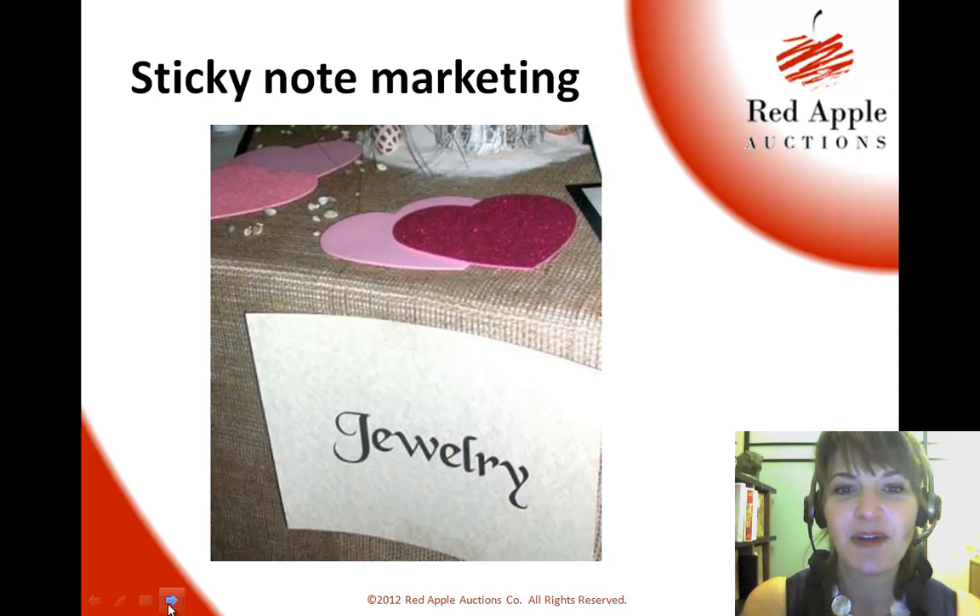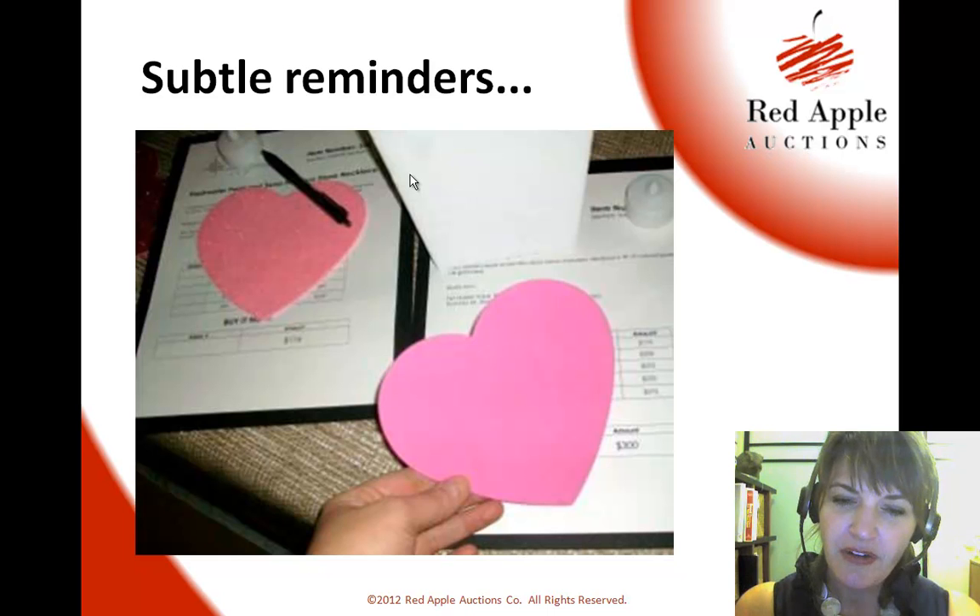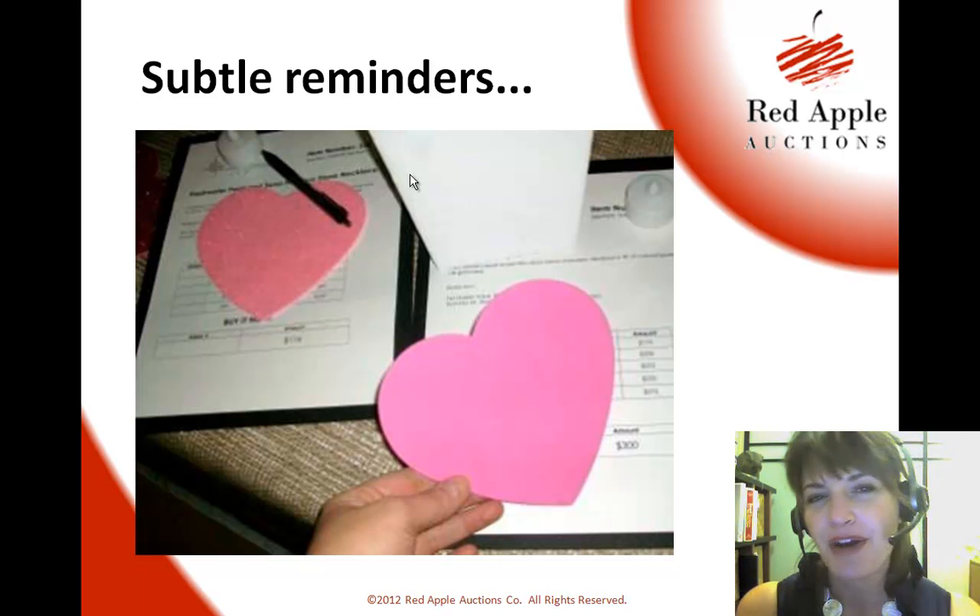So in the case of sticky note marketing with Valentine's Day — do you see these hearts? They were just getting set up here a little bit. We've got Valentine's Day coming up next week, and they used these hearts. They were nicer quality, but you could just as easily cut these out of construction paper and it would work fine.